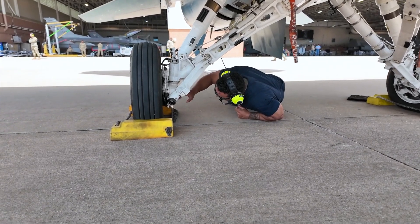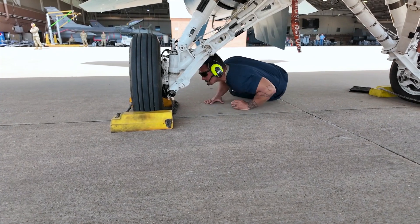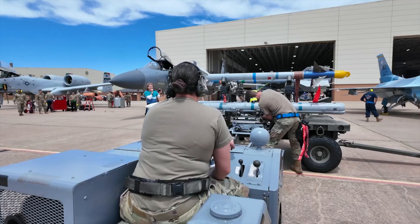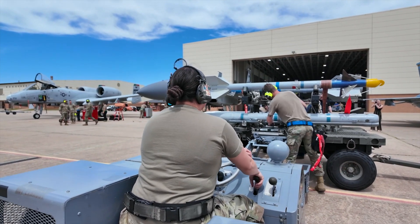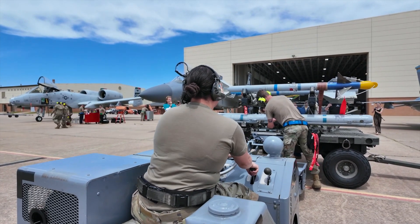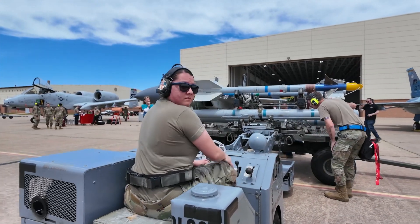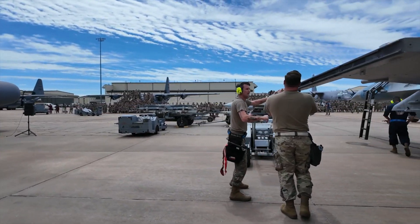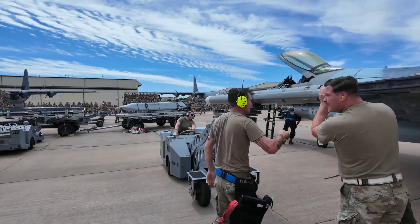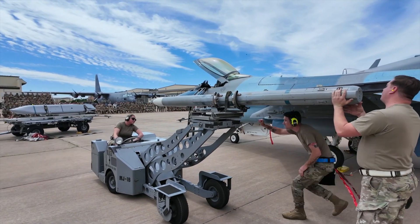We're making sure everything is still there, there's nothing cracked, anything that could have been missed during the inspection the night before. It's all about efficiency — we've got to get this whole process smooth so we can get ready to the target.